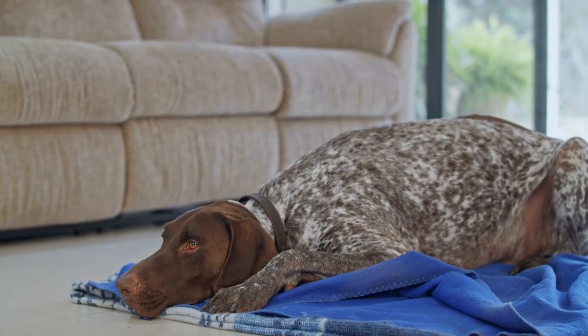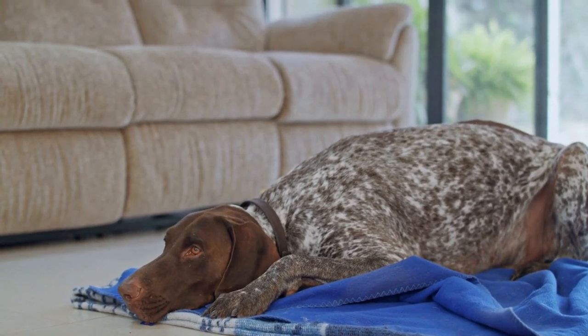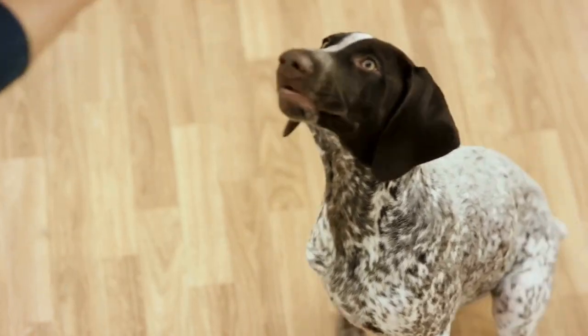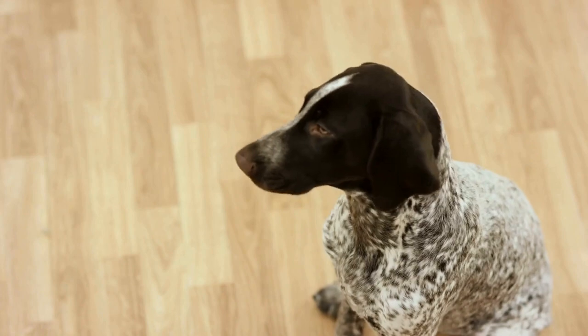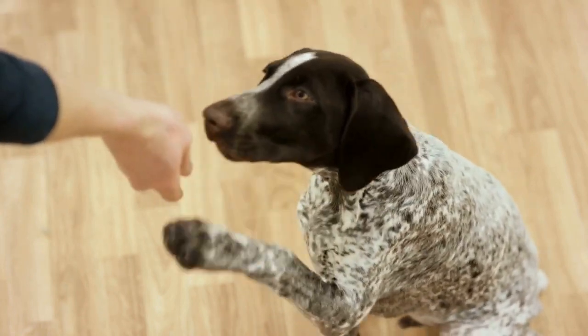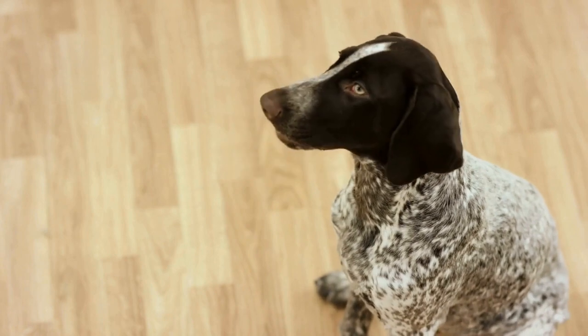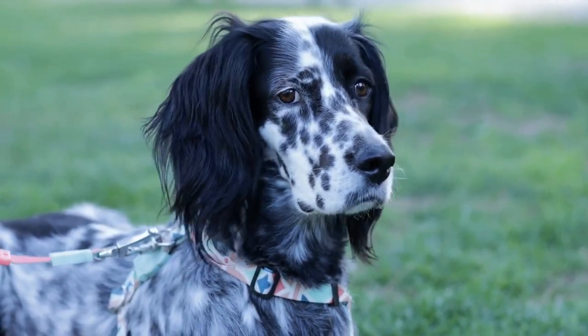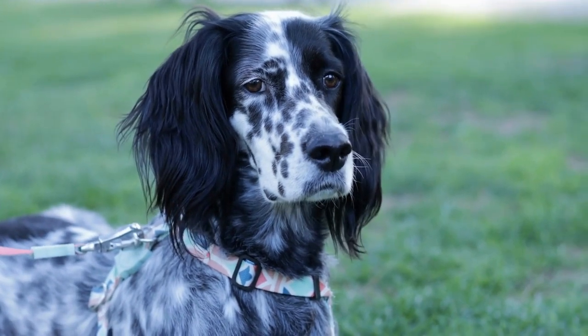It's important to remember that crate training shouldn't be used for extended periods. While it's a great tool for potty training and preventing destructive behavior, your German Shorthaired Pointer puppy should also have plenty of time outside the crate to exercise and socialize. Aim to gradually increase the amount of time your puppy spends outside the crate as they become more comfortable and reliable.